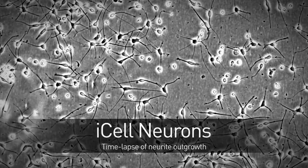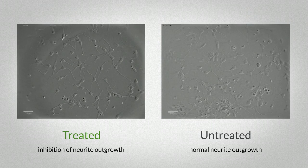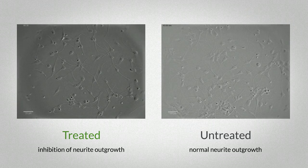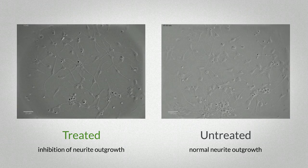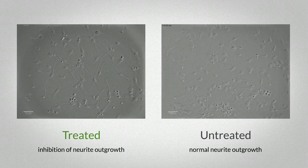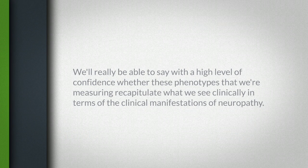What we've done is we've taken iCell neurons and treated them with different chemotherapeutic agents that cause peripheral neuropathy. We have a clinical trial now that we just opened where we're collecting cells from individuals that have severe neuropathy and individuals that have a full dose of paclitaxel and have no neuropathy, and then creating iCell neurons from those individuals so that we'll really be able to say with a high level of confidence whether these phenotypes that we're measuring recapitulate what we see clinically in terms of the clinical manifestations of neuropathy.